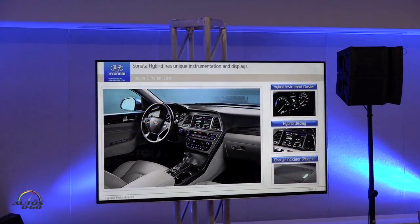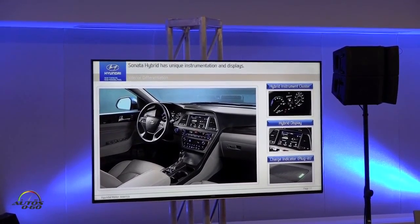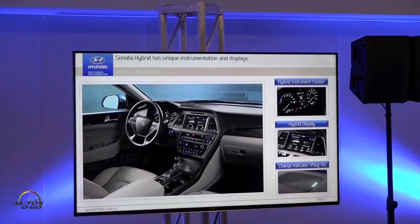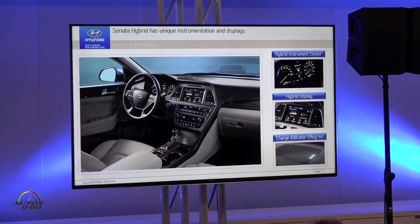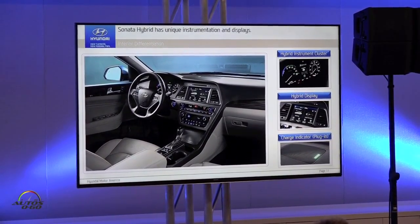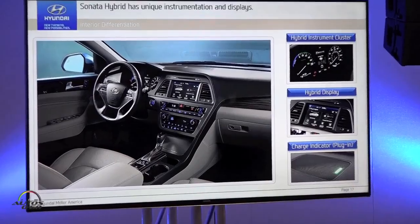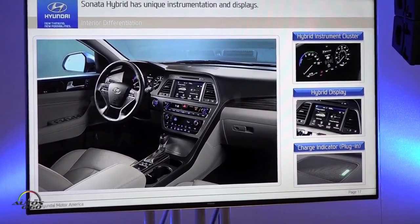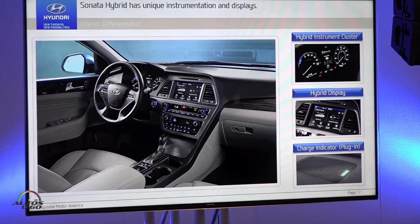The interior features unique instrumentation for the plug-in hybrid and hybrid models. We replaced the tachometer with a power gauge, which gives a quick indication of how much energy is being used to move the car, and an active indication of your ability to improve fuel economy or extract more power. The center display and instrument cluster also provide convenient information to monitor fuel economy and power consumption, along with a charge indicator light for the plug-in model.